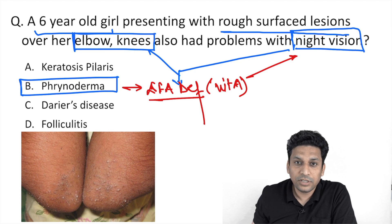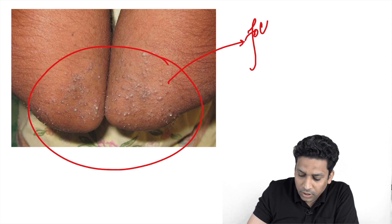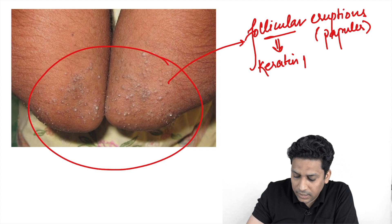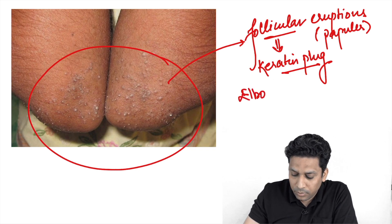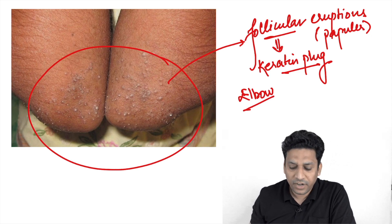Now if you look at this image closely, you will find follicular eruptions. These are very small, so we can call them papules — follicular papules. You can also see keratin plugs which are blocking the follicular openings, and they are present over the elbows, that is, the extensors. So this is a classical finding of phrenoderma.